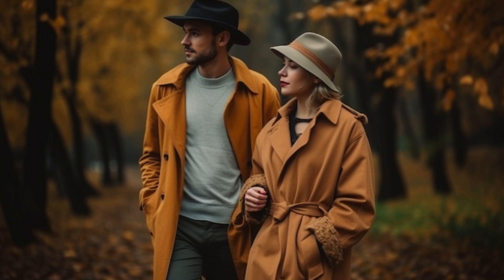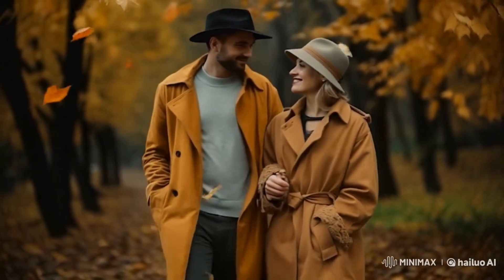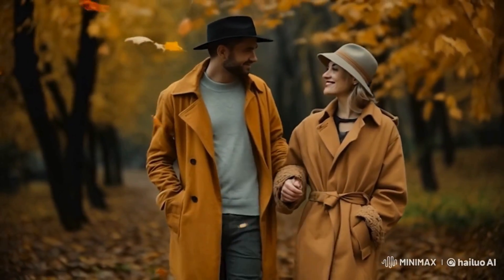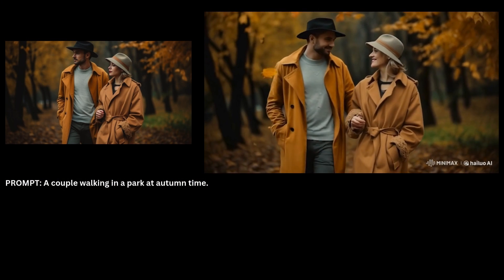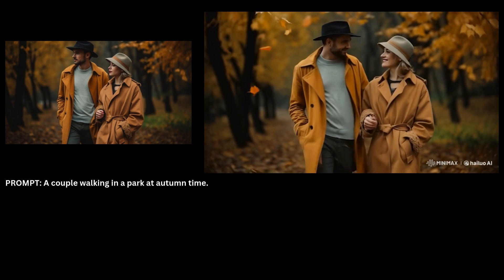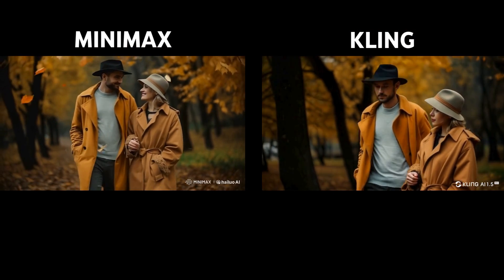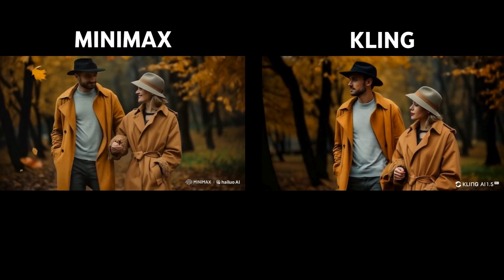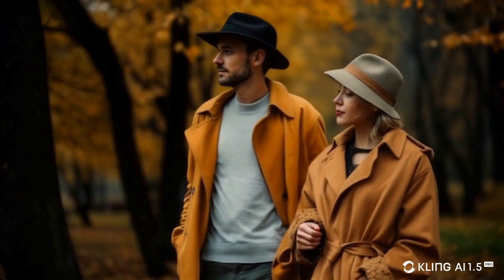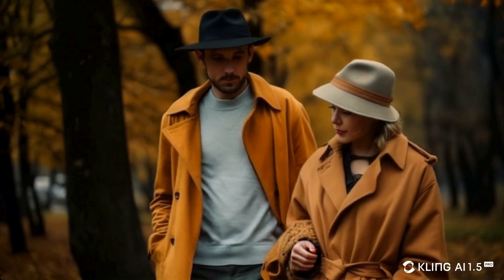I love autumn, and this image captures the season beautifully. Like the previous videos, Minimax did a great job, especially in maintaining consistency among the characters. It even took some creative liberties by depicting the couple as happy and smiling, whereas in the original image they appear quite serious. One thing I didn't like was how the leaves were animated — they didn't look realistic to me. On the other hand, Kling preserved the serious expressions of the characters and opted for no falling leaves, which is preferable to unrealistic animation. However, did you notice the subtle flickering in Kling's video? I actually like that effect, though I'm not sure why it occurs. You'll see a similar effect in some of the later videos.